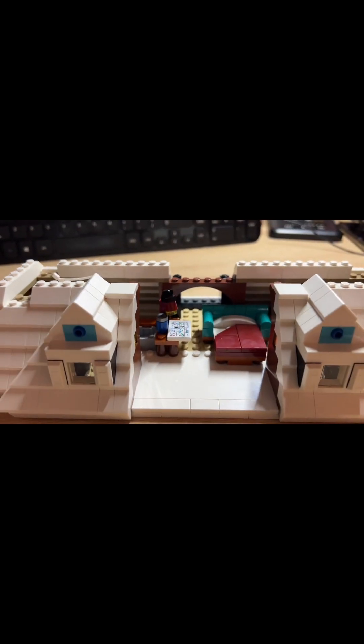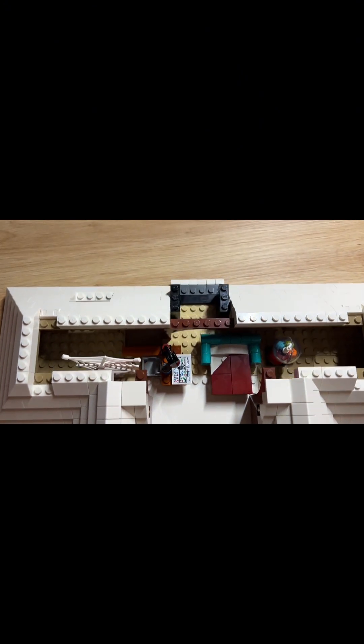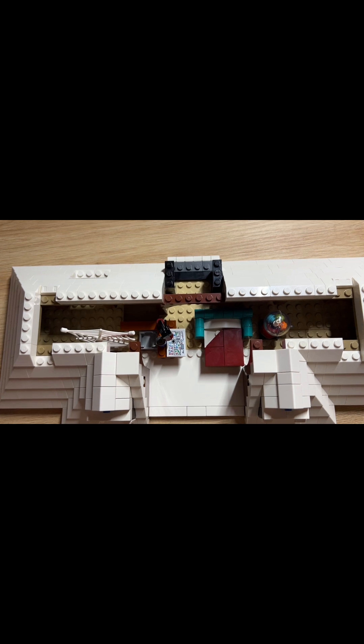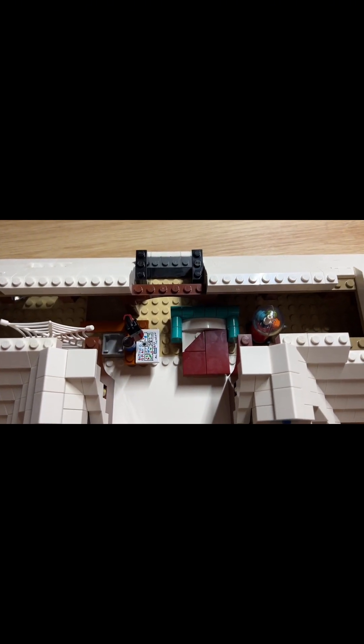But the most interesting thing is we have the plant. It's beginning to get more and more shape and it actually looks nicer and nicer. On the next step we'll be actually closing this structure, so it's the last time you see the inside of the bedroom.